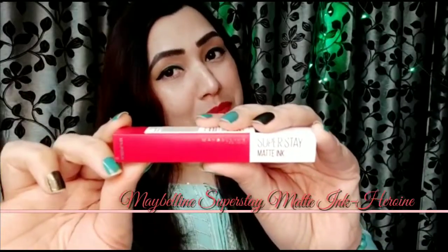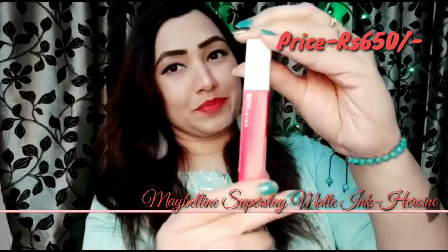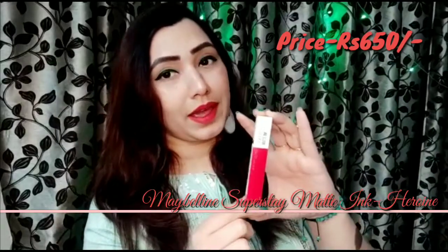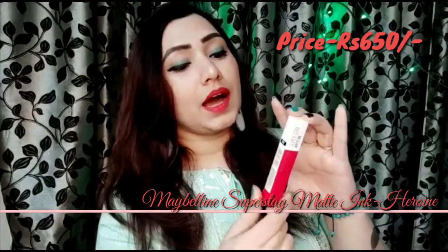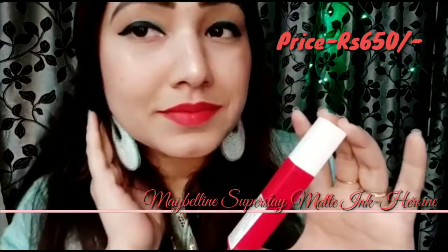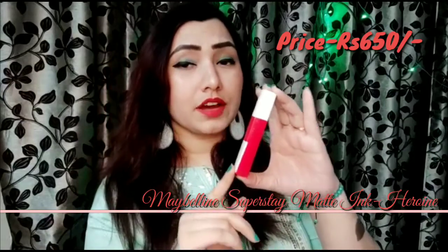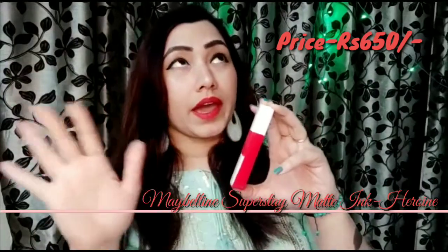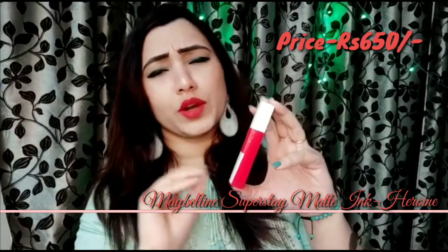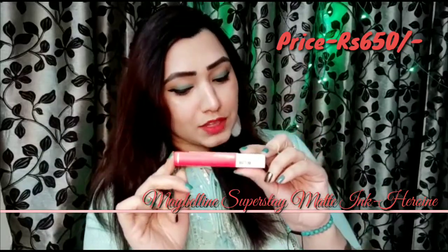The third coral which comes in my list is none other than Maybelline New York Superstay Matte Ink in shade 25 Heroine. I've made a detailed review video — I'll give the link in the description box. This shade is impressive because the formula is so long-lasting — 8 to 9 hours and it won't budge from your lips. Superstay by name, superstay by nature. The price is Rs. 650 and it's easily available everywhere.